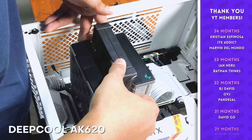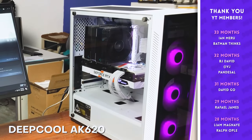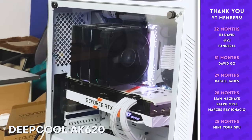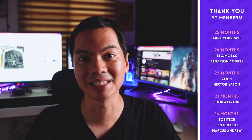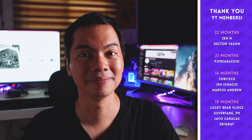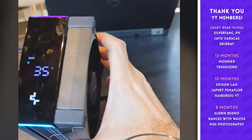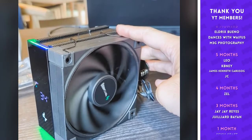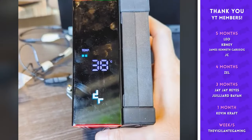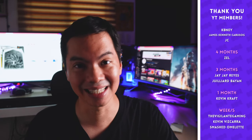In our shop experience, Deepcool coolers are always excellent and always good value for money. We recommend them a lot, we sell a lot of them — particularly the AK line — and I can't recall any, at least from the AK line, coming back to us in need of an RMA. The AK line also has the AK Digital line which look really good. They basically have a readout on top of the cooler so you can see basic information like the CPU temperature. They are both functionally and aesthetically pleasing.